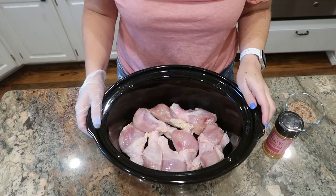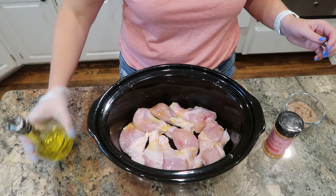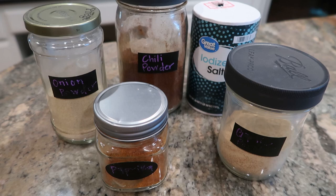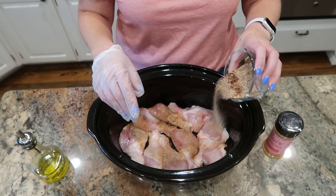I have about five pounds of drumsticks — this is half of them — and I'm going to drizzle these with a little bit of olive oil and rub that in. Then I have a spice rub here that is two teaspoons each of chili powder, onion powder, garlic powder, salt, and paprika. I'm going to sprinkle about half of this mixture over the top and then rub that in.